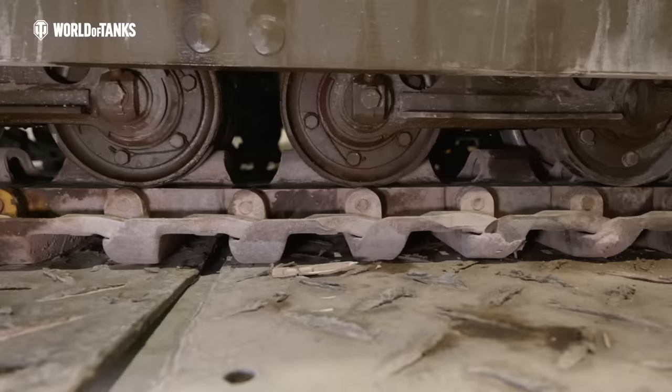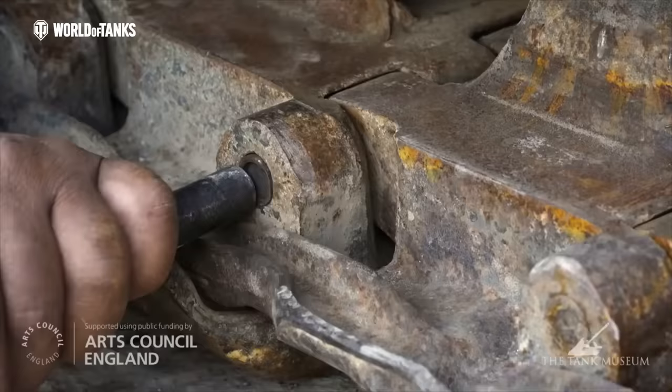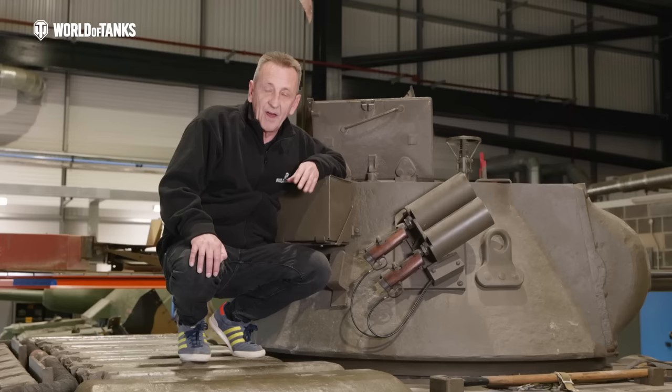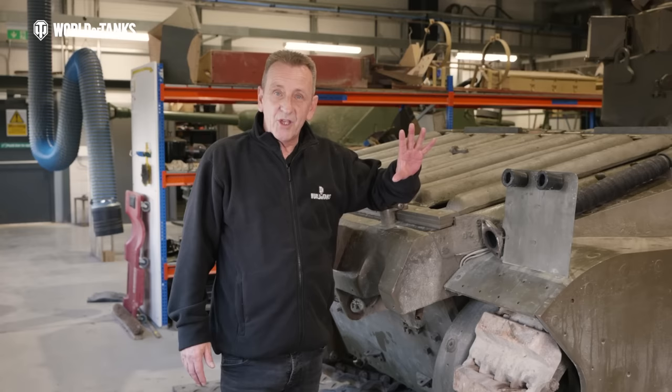The final thing to mention whilst we're at the side of the vehicle are the road wheels themselves — very simple road wheels that worked really well. However, there was no rubber on them, so it did mean that the Matilda was a very noisy tank whilst it was driving. On the side of the turret we've got one bank of two smoke grenade dischargers, and these are actually fired from inside the turret.